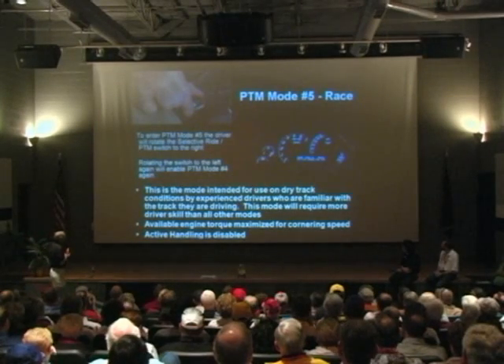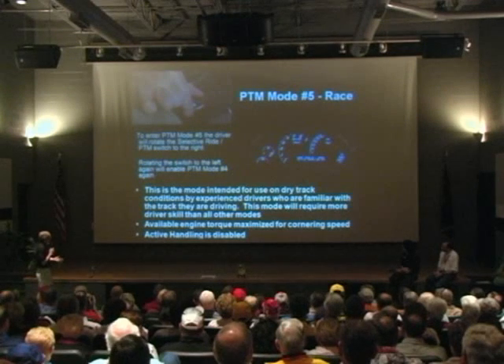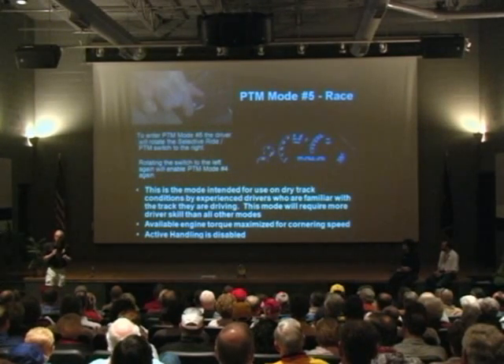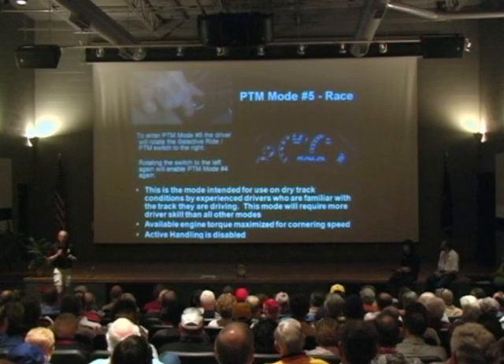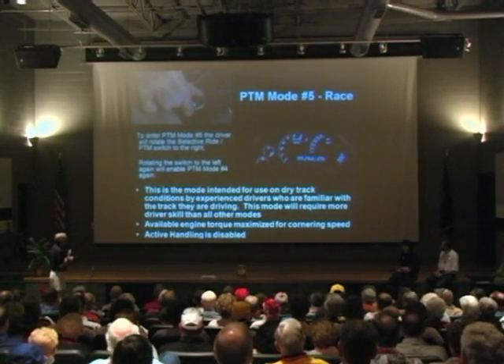The top mode — race — is really intended for good track conditions, skilled drivers familiar with the track. Based on our testing, this is the first time we have come up with an electronic system that actually can improve lap times for professional-level drivers. This is a really serious piece of hardware and software.